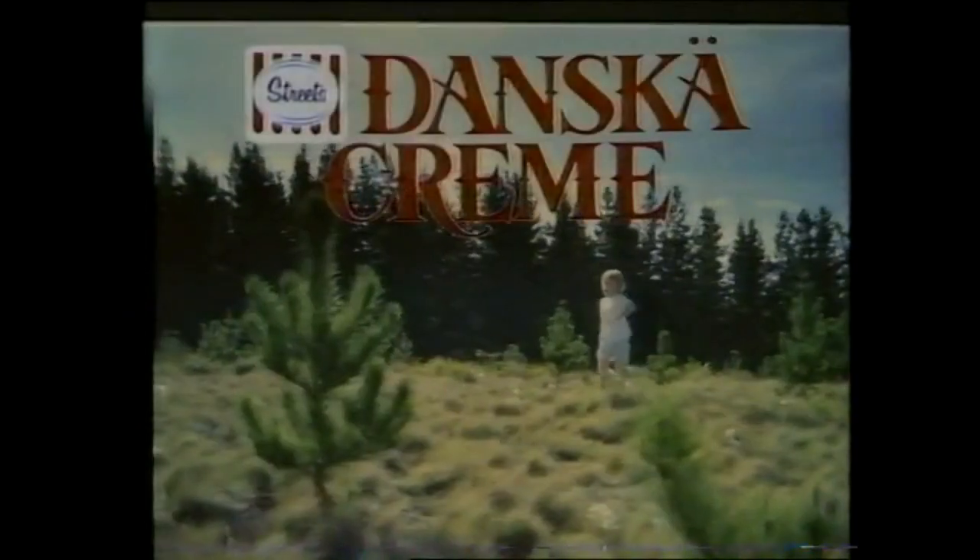Danske Cream! New Danske Cream, from Streets.